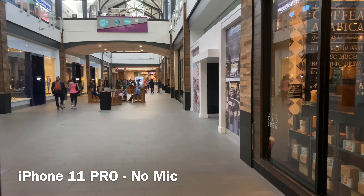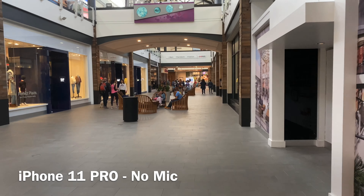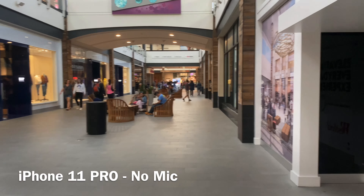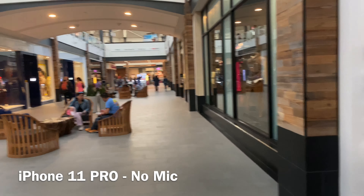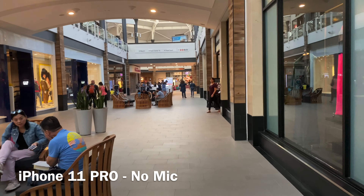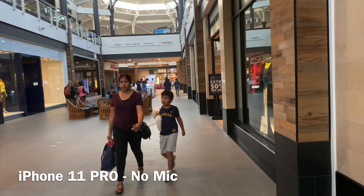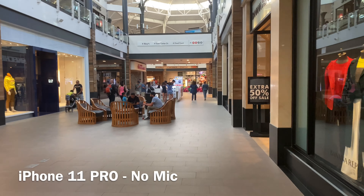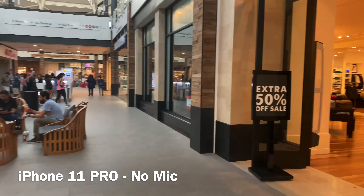This is the iPhone 11 Pro without any mics — this is a test to see which voice quality is better. I'm at Valencia Mall and it's Friday, so look how empty it is. I think malls are doing bad nowadays. I've been here maybe twice and it's always slow here because it doesn't have too many good stores.